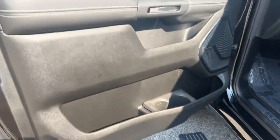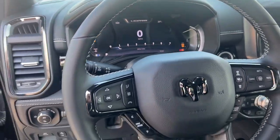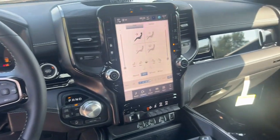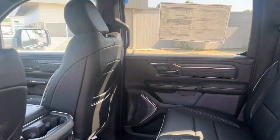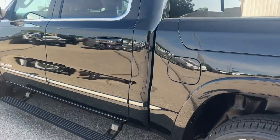Heated steering wheel, Apple CarPlay and or Android Auto, panoramic roof, keyless entry, navigation system, heated rear seat, heated mirrors, woodgrain interior trim, fog lamps, power passenger seat.